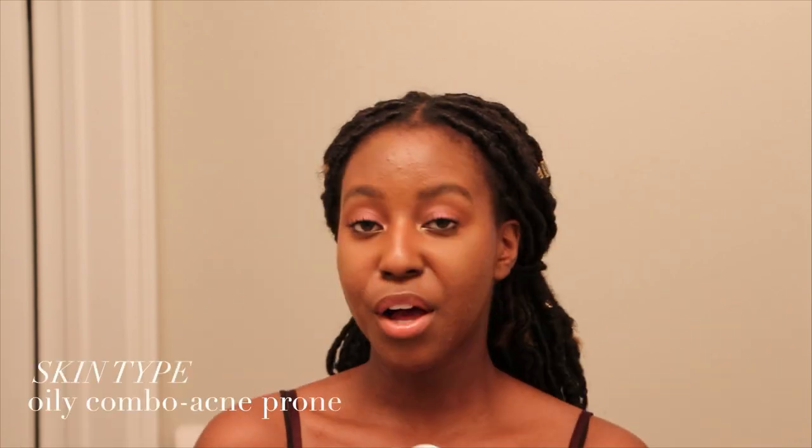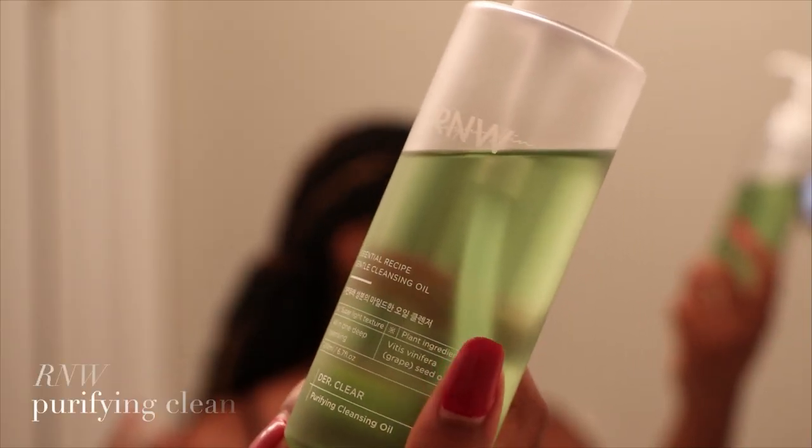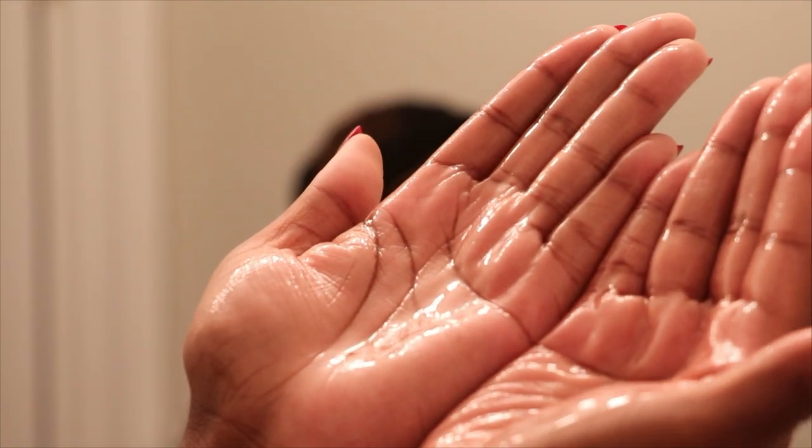I also cleanse my neck, so I don't want anything there. Starting off my cleansing routine, I have my cleansing oil. My cleansing oil is from R&W — this is their purifying cleansing oil, made with grape seed. It's gentle and light. I use about two pumps, rub it into my hands, and I use this regardless of whether I'm wearing makeup or not, because cleansing oil is for all of the oil on your skin — your sebaceous glands and your sunscreen. You want to make sure that doesn't sit on your skin while you're sleeping. Give your skin a massage for about 60 seconds before moving on to the next step.